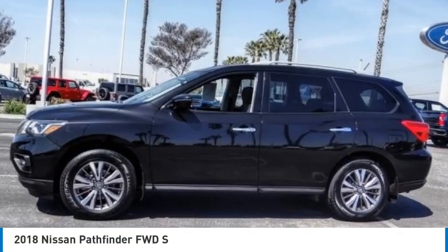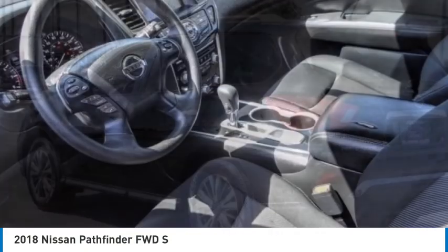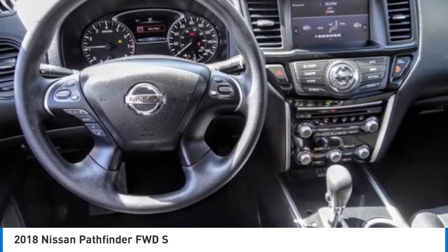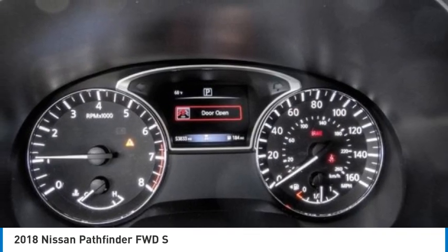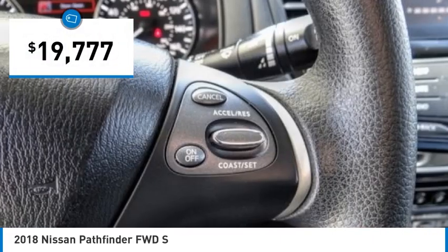Looking for the right vehicle? Check out the 2018 Pathfinder. The Pathfinder has a premium interior with three rows of seating for up to seven passengers, as well as versatile seating and cargo configurations. This SUV appeals to both truck lovers and car lovers and is priced below $20,000.